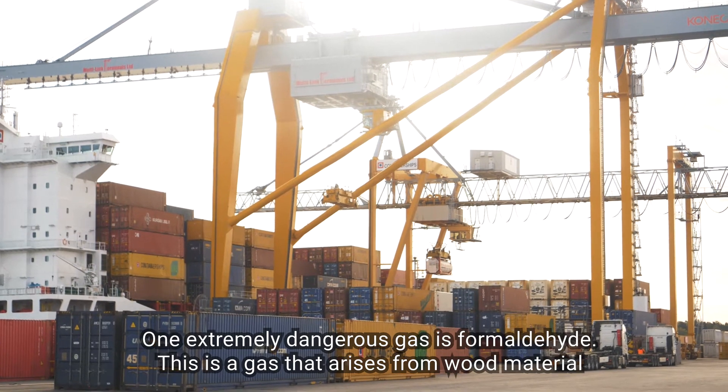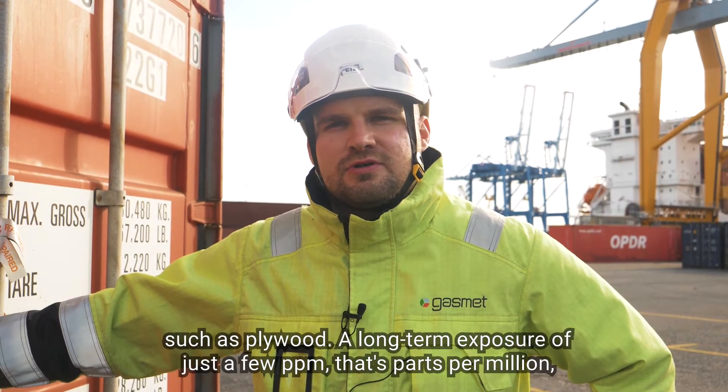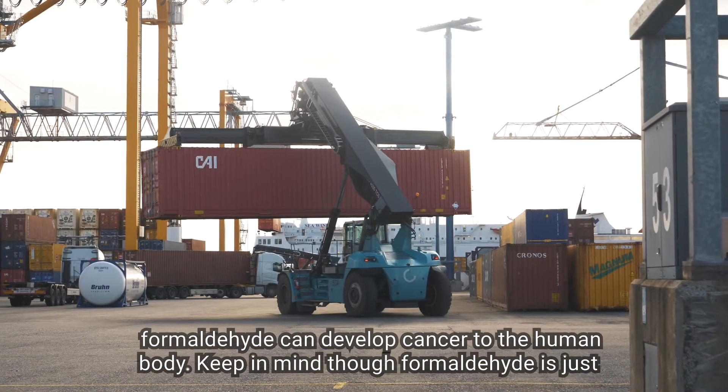One extremely dangerous gas is formaldehyde. This is a gas that arises from goods such as plywood. A long-term exposure of just a few ppm — that's parts per million — of formaldehyde can cause cancer to the human body.